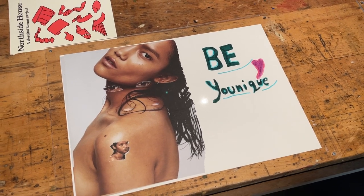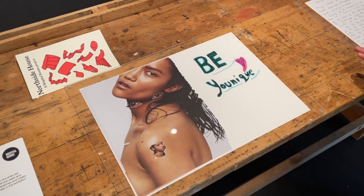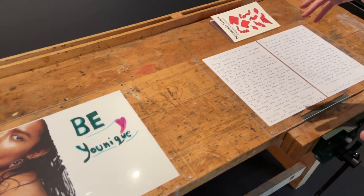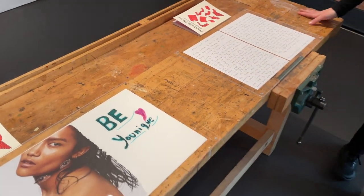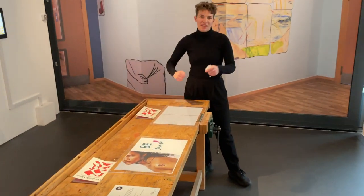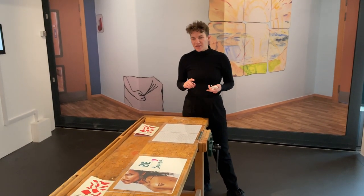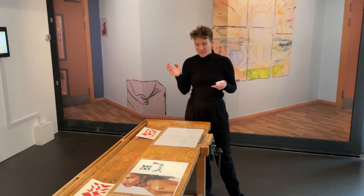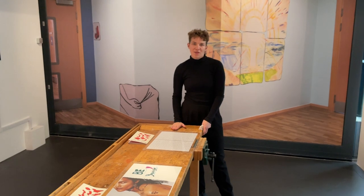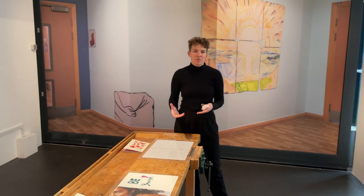If you went to the workshops, you'll remember us all gathered around this table doing our different workshops — our collage, painting, and charting. So it's really nice to have something from the workshops in the gallery space.